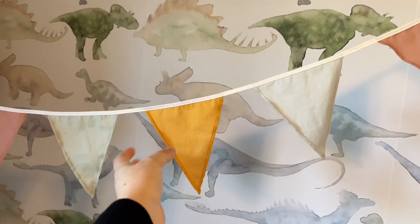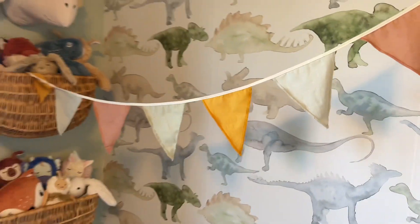This flag banner is from H&M Home. They always have different ones on there at a great price.